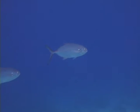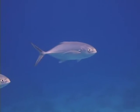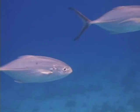If seen by divers, they will generally swim by and then depart, rarely hanging around. They are very fast and aggressive fish.